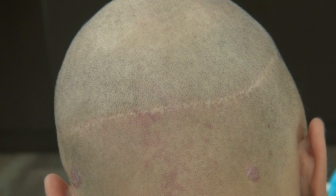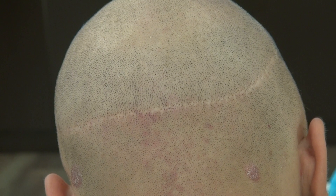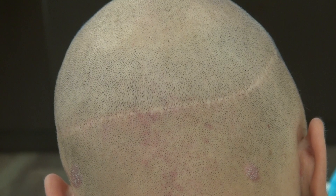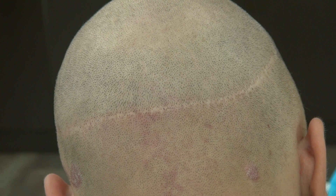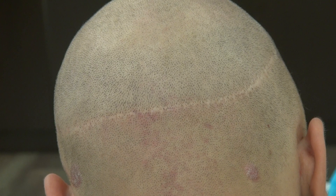There are always pros and cons. The pro for the strip is it's cheaper. You can move a bigger case per day — 4 to 5,000 grafts — and they grow 5% better than FUE. Both my FUE and my FUT deliver good results; you can't tell much of a difference.